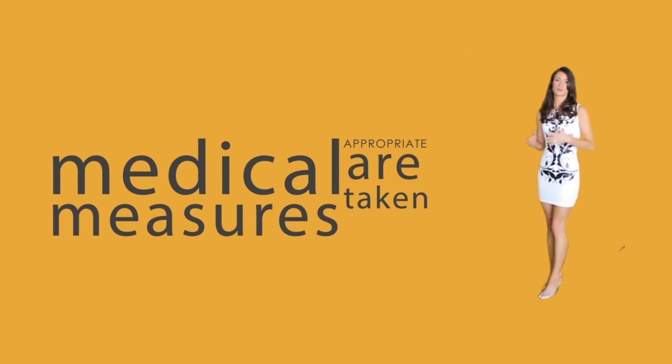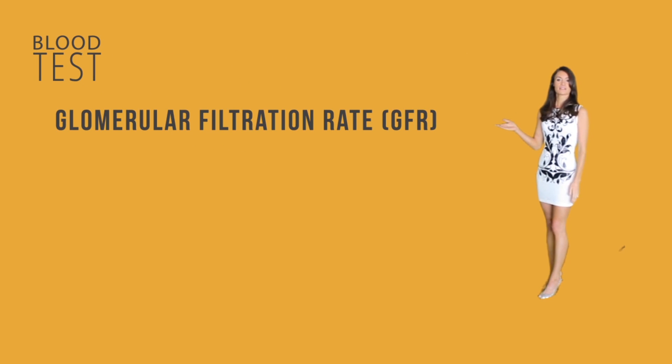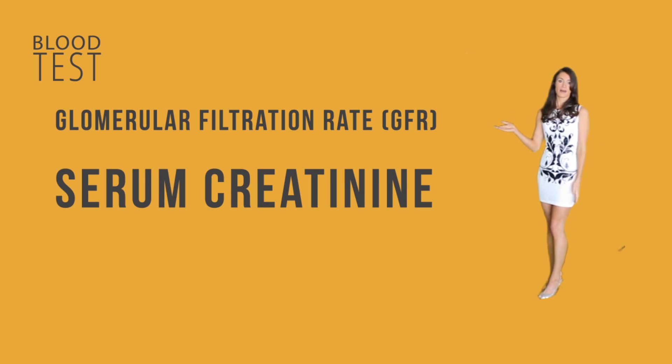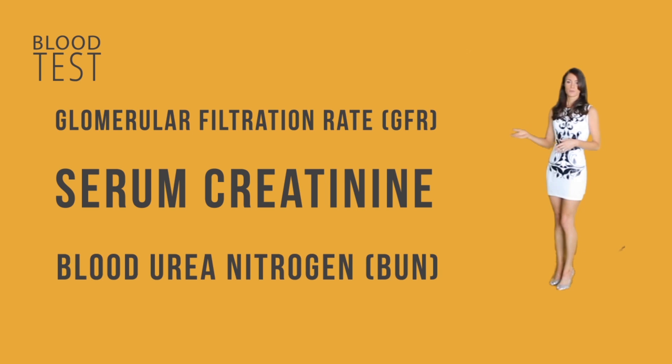Since kidney damage is irreversible, it is better to detect it in early stages. Blood tests include the glomerular filtration rate, which measures the rate of waste removal — normal value is greater than 90 milliliters per minute. A value less than 60 means the kidney is not functioning properly, and less than 15 means the patient needs an immediate kidney transplant and/or dialysis. Serum creatinine is another lab test — normal is less than 1.2 for women and less than 1.4 for men; higher values may indicate onset of chronic renal failure.